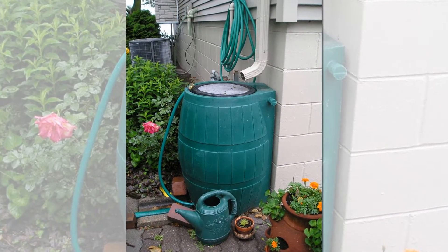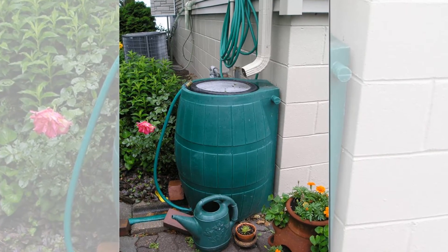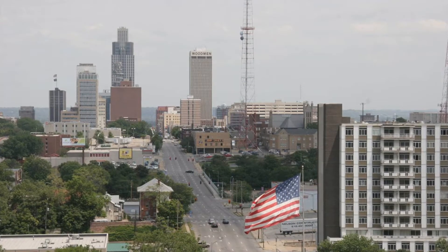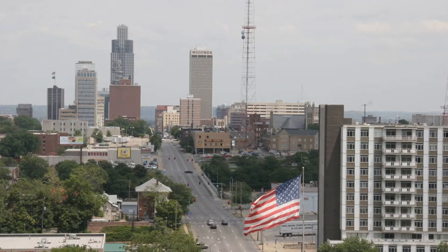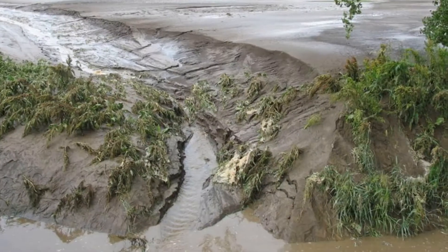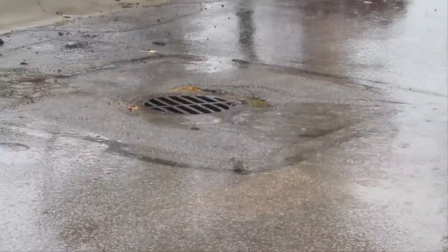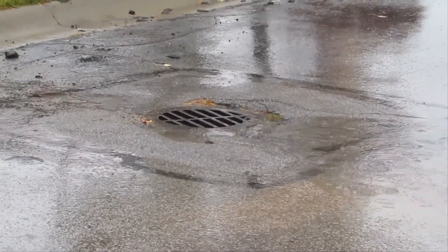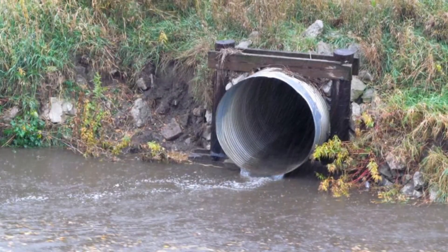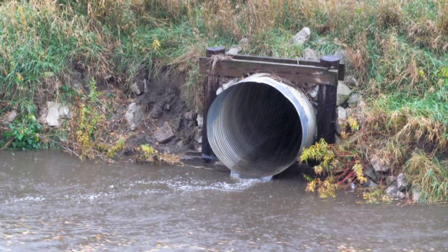Rain barrels and cisterns also help increase stormwater awareness. They make people think about stormwater runoff and water conservation. Stormwater is a concern because hard, impervious surfaces such as rooftops and pavement generate large amounts of runoff. Excessive runoff causes erosion and intensifies flooding. Runoff can also become polluted, picking up things such as oil and grease, dirt, and lawn chemicals. Dirty runoff flowing into storm drains ends up in the nearest stream or lake because runoff typically isn't treated to remove pollution.